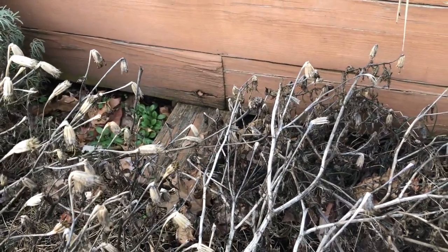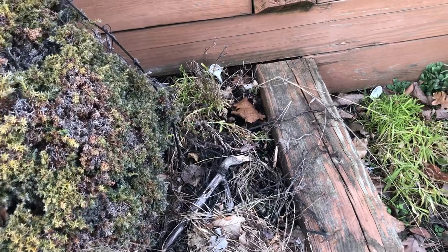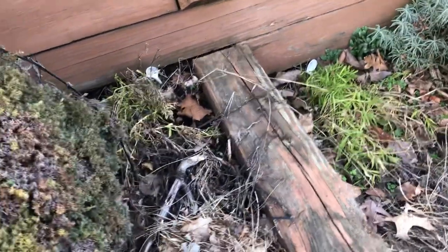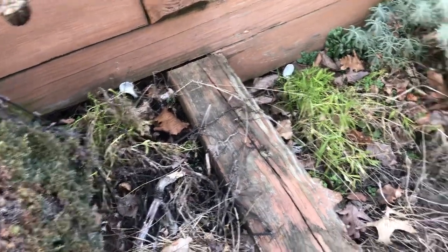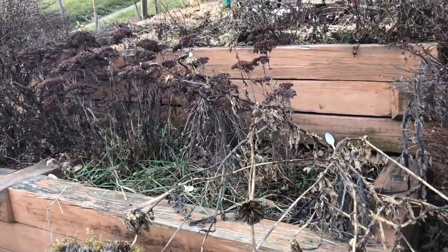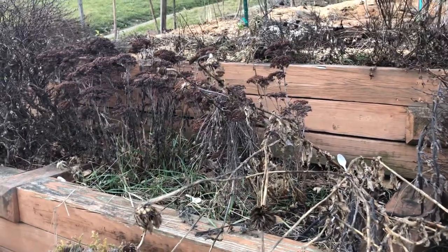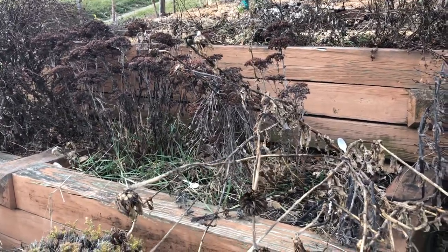Likewise here there are things still growing. I had both bachelor's buttons and Dianthus in here, so I have to look at an old video to see what was here. We have a lot of zinnias kicking around here that need to get chopped up, as well as the autumn glory. And then that crabgrass has got to go.